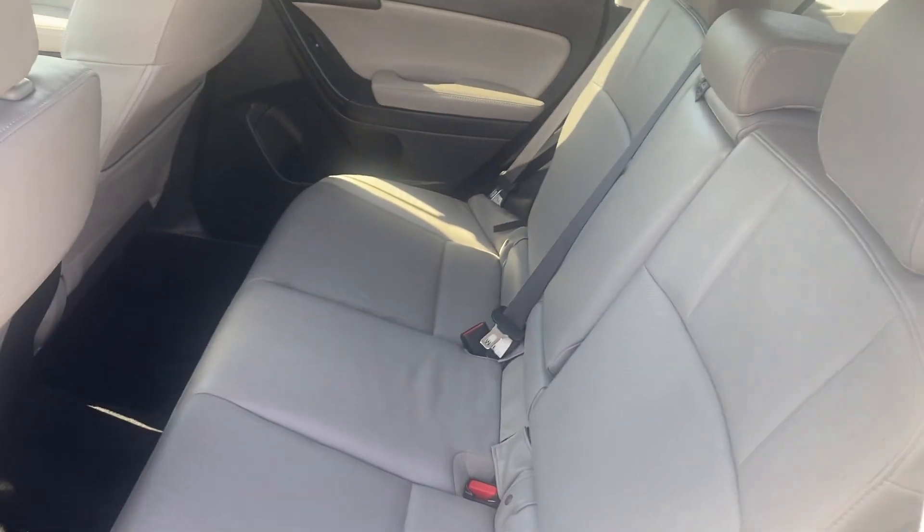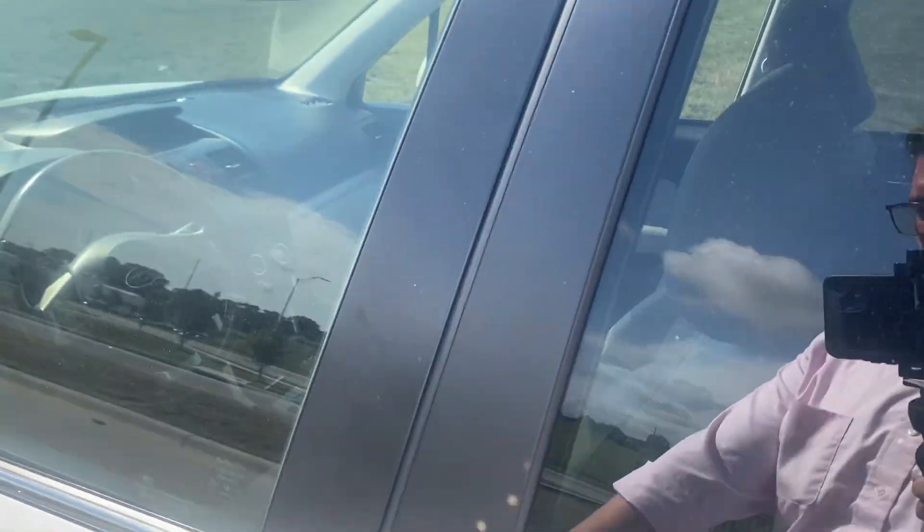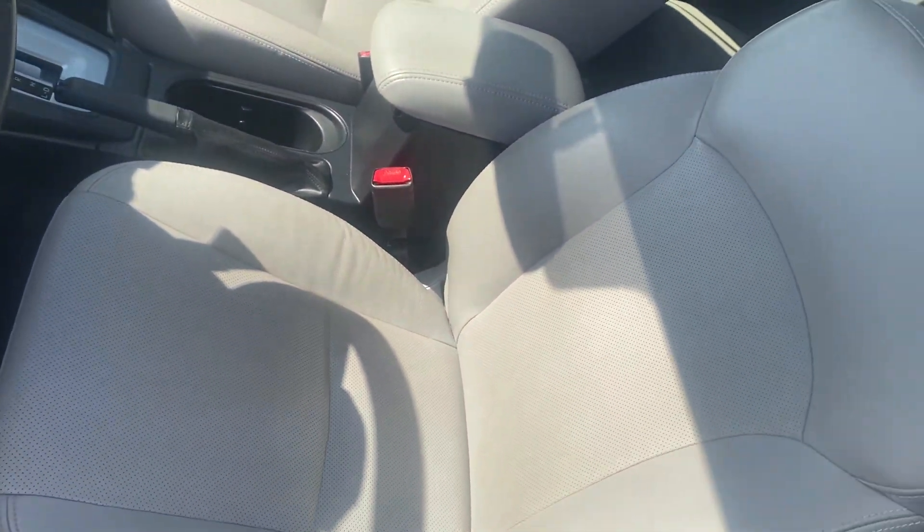You can see the back seat looks great, no rips, no tears. Same thing with this front seat. Looking good.